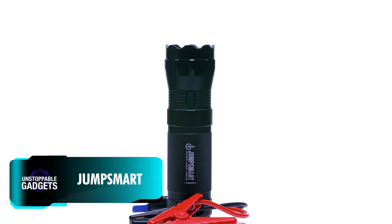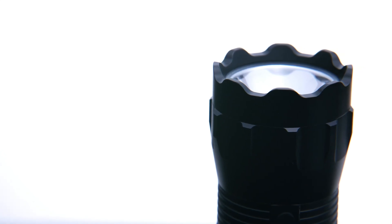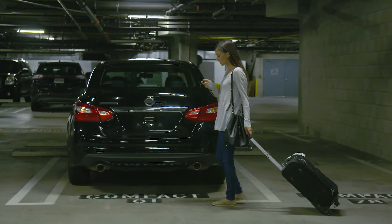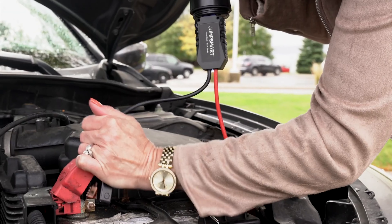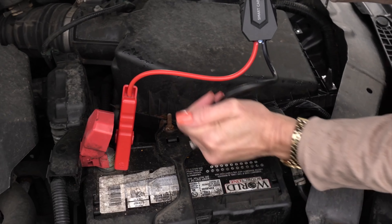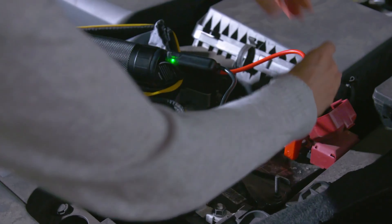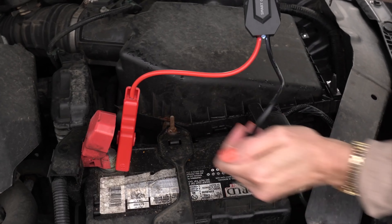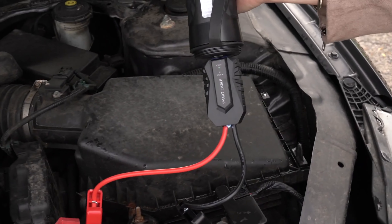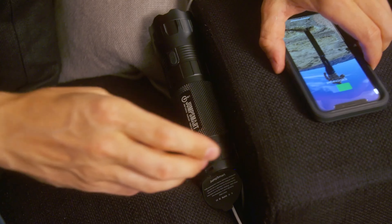A dead car battery can leave you stranded and at the mercy of a kind stranger who may happen to pass by. With this powerful portable jump starter, you don't have to rely on anyone. Powerful enough to start most cars, trucks, and SUVs, the JumpSmart is easy to use. Simply clamp the smart jumper cables directly onto the drained vehicle battery terminals — no sparks or damage done. The device also has a 330-lumen flashlight with an SOS feature for emergency situations and multiple USB charging ports.